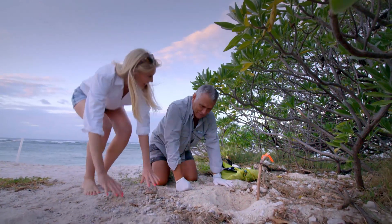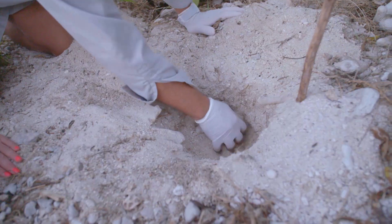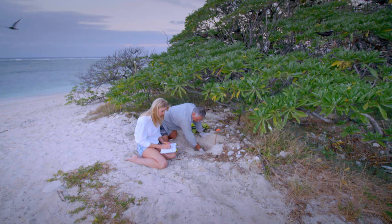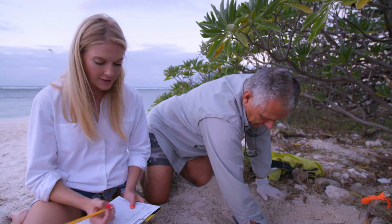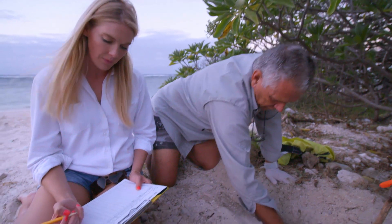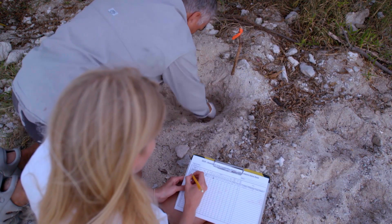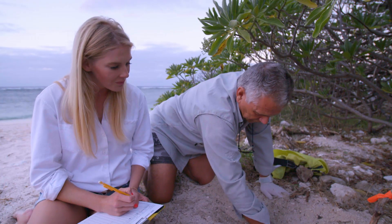As a guest, you're welcome to join environmental officer Jim Buck as he collects data and monitors the movements of each season's hatchlings. Jim's been coming to islands like Lady Elliot for almost 30 years, dedicating his free time to educating guests and staff on how to gather this important breeding data.